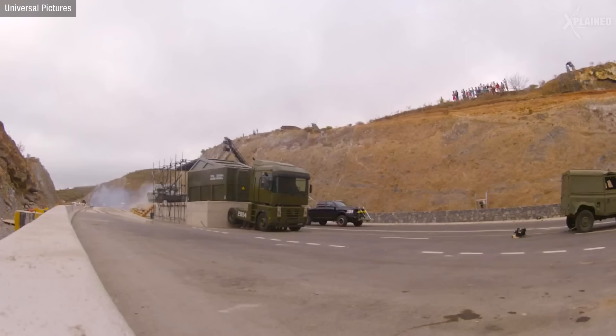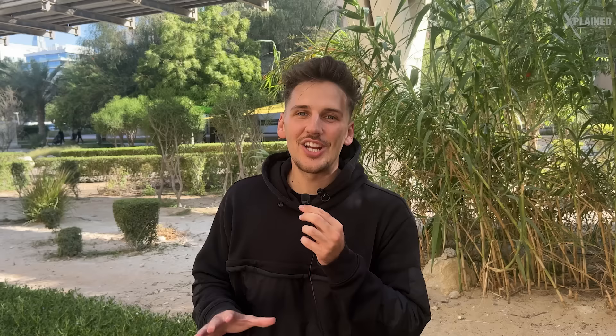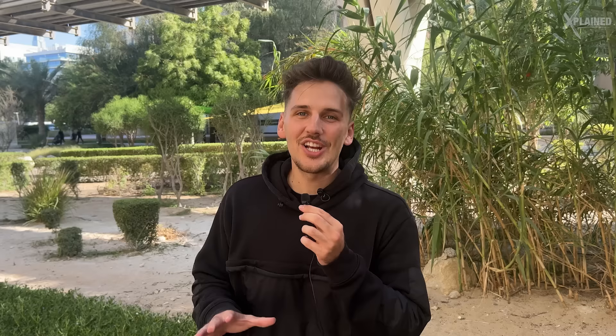First, they shot the tank bursting out of a moving truck. Then they constructed a cement ramp and it burst through it again. The scene was shot on a deserted highway in Spain, and it was one of the hardest they shot because if the tank hit anything it wasn't supposed to, there was no going back.